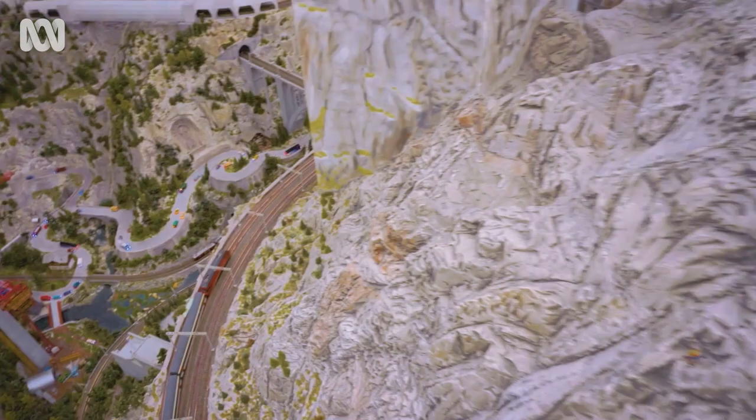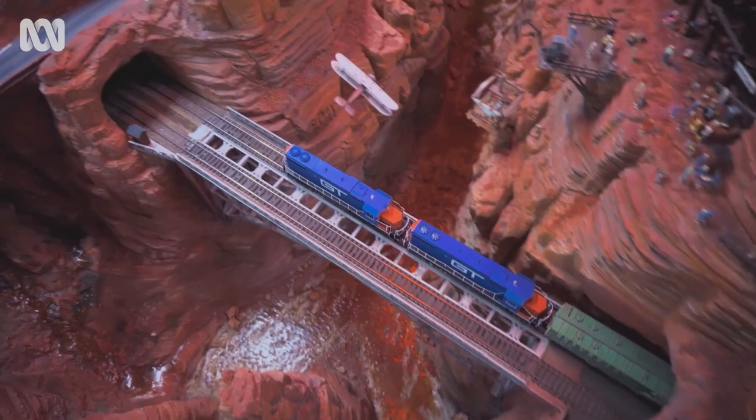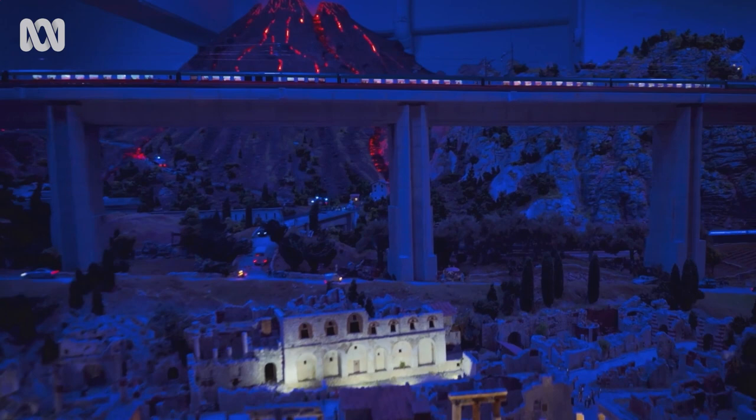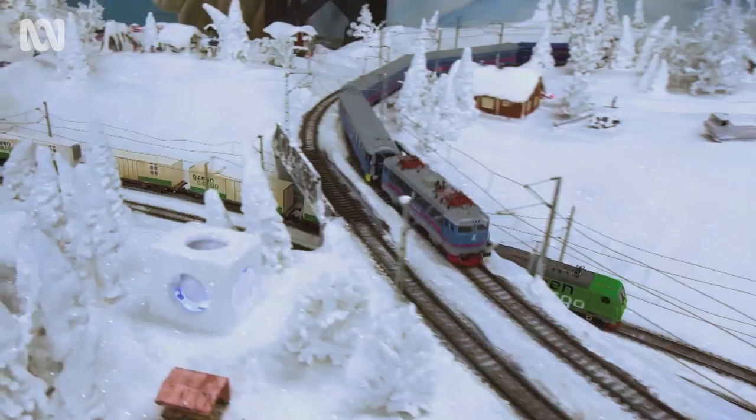In Germany, a single model covers over 16 kilometres with 10,450 wagons and over 1,100 trains.